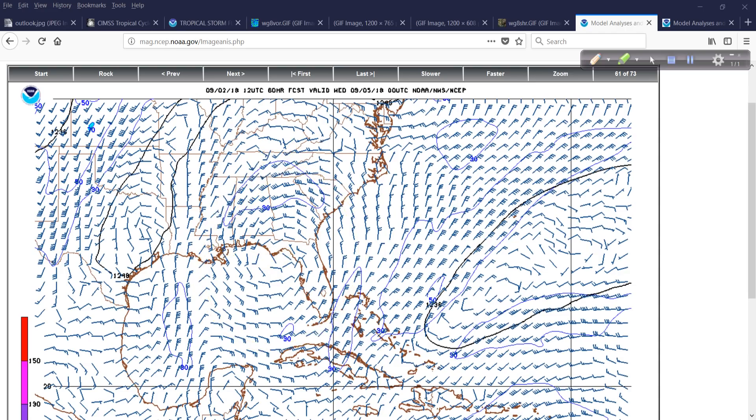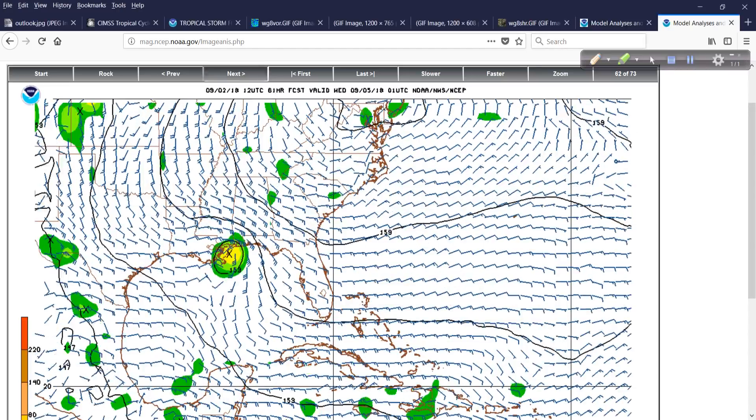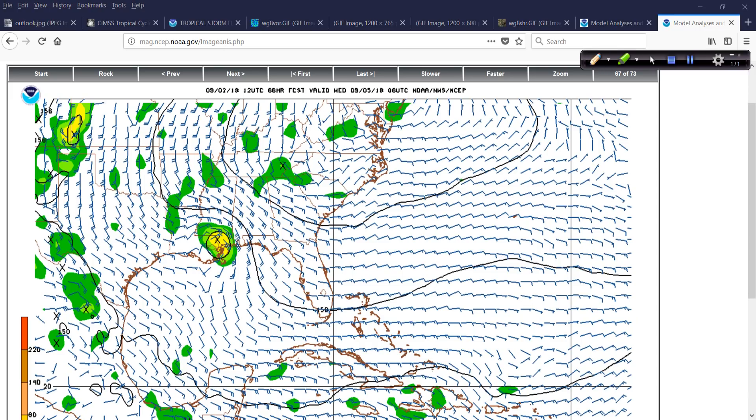Pay attention to it. Don't dismiss it. I'm not making it more than it's going to be — I honestly don't know what the outcome is going to be. Because it's a small system and the pattern is changing around it, it could come in as a depression. It could come in as a Category 1 hurricane. Intensity forecasting is where the least amount of skill lies. Moving forward on the GFS model, it goes inland somewhere in the western part of Mississippi — maybe the Mississippi-Louisiana line.